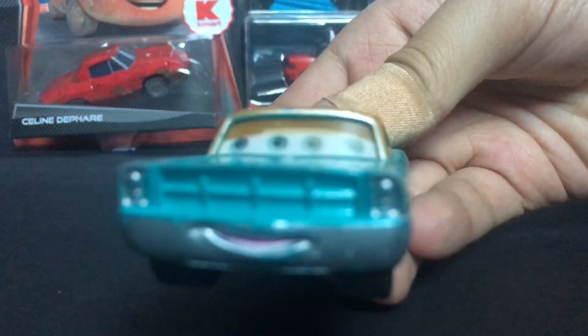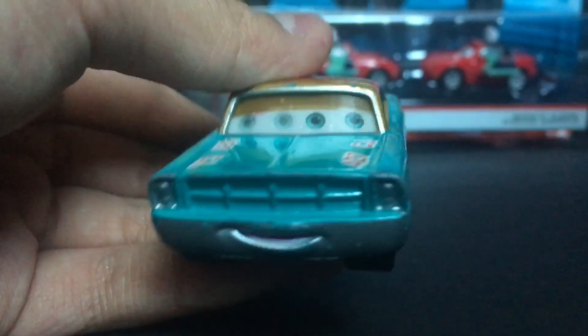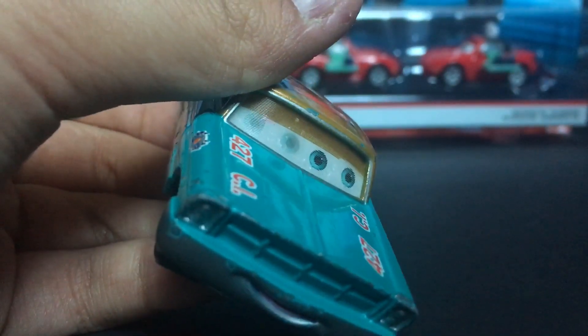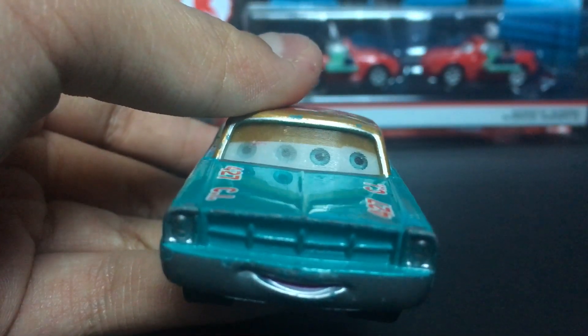Let's get straight into the review. Here's a nice happy expression — very nice. Of course, I only own the lenticular version, so he's looking to the right, then he can look to the left. And it would make him look like he has four eyes, which is pretty creepy and funny at the same time.